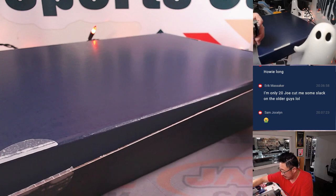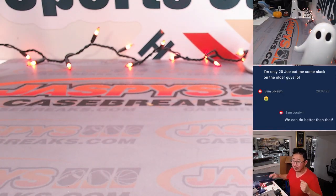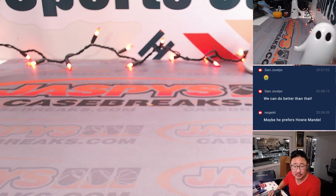Next jersey. No, no one prefers Howie Mandel, Rex. Howie Kendrick maybe, I don't understand. All right, Who Am I? I was born two days before — his birthday is two days before mine — that should give it away right there. Played for one team my entire career.